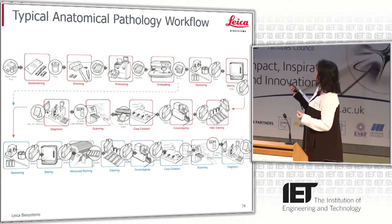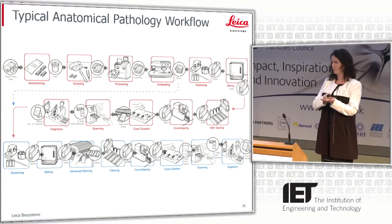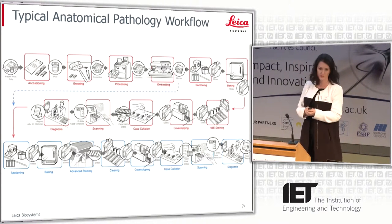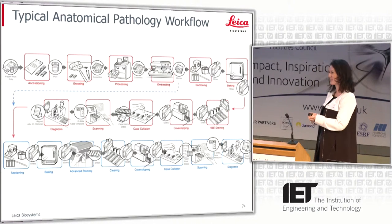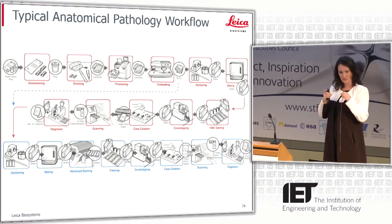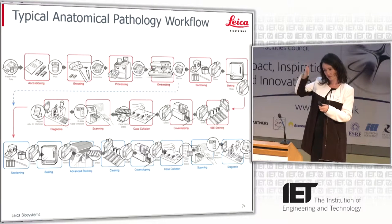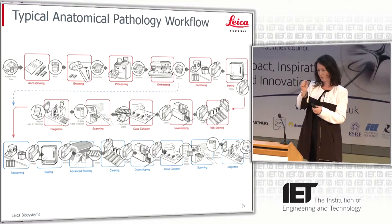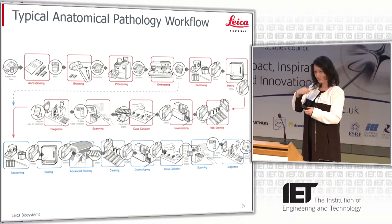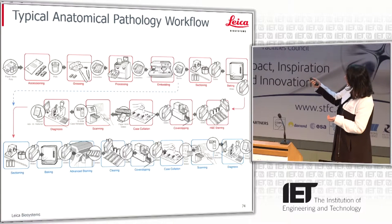So again, hugely manual. You then go through a number of processing steps, because cutting very thin sections is quite difficult. You have to go through a whole process of embedding wax into the actual tissue sample, which makes it rigid enough so that you can cut very fine sections — about four microns thick. And once you have it at that thinness, it's optically clear, so you can then look at staining it and look at the different biomarkers. When you get to the end of this process, we're looking at making a diagnosis.